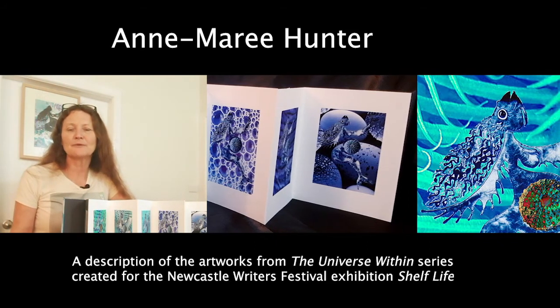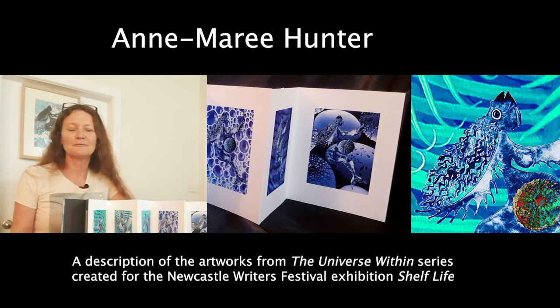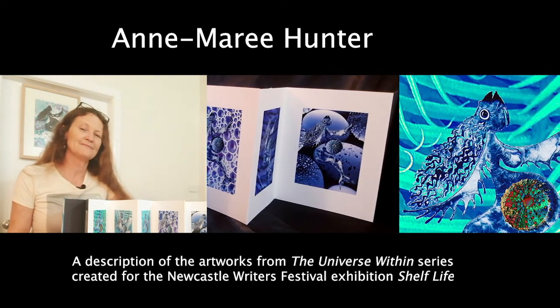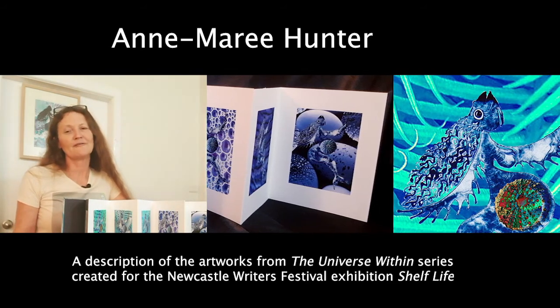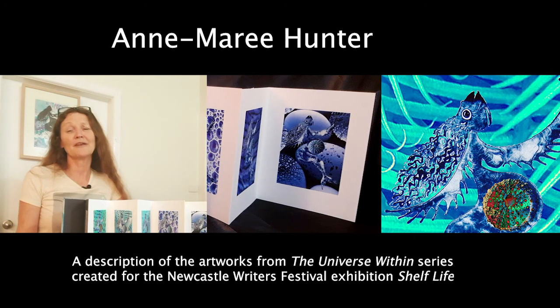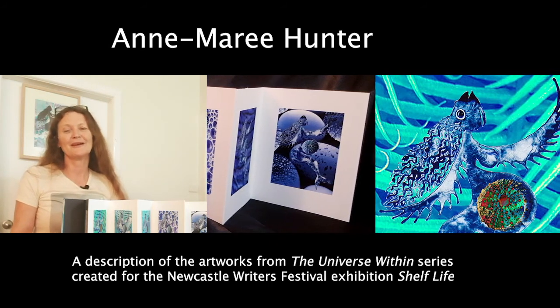That's my inspiration that came from Tim Flannery's Europe: A Natural History. Go and see Shelf Life online — there's some really stunning work by the other artists there too. Bye.